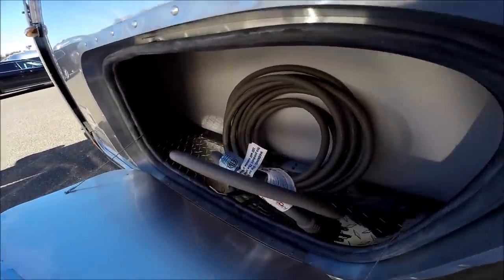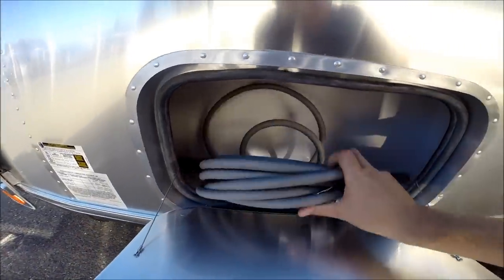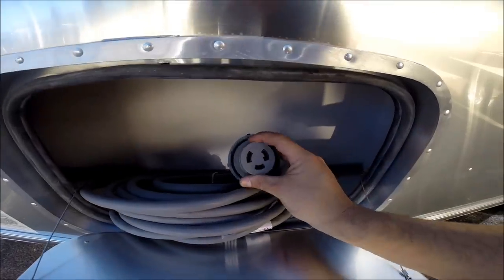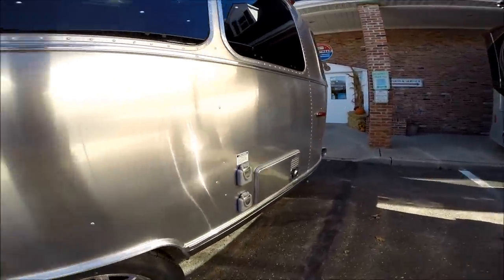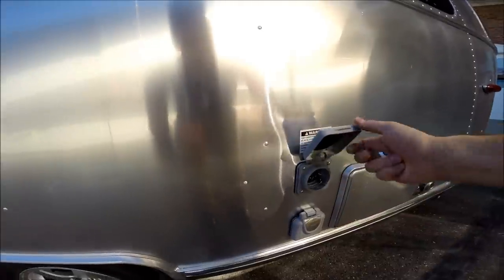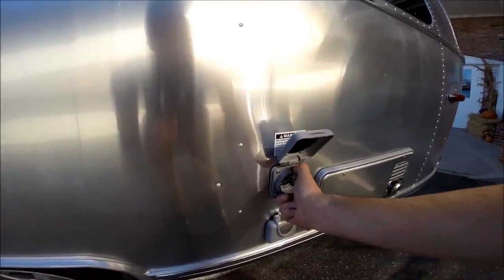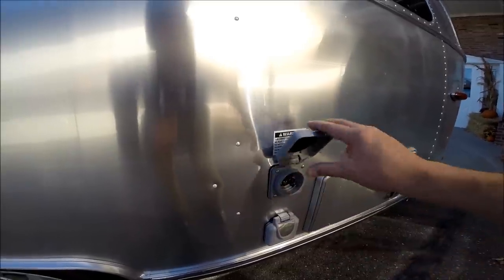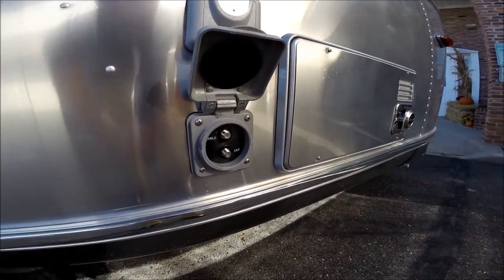The power cord is stored in here. When you go to the campground and plug into the receptacle, you plug it in, twist, and a collar will lock it in place and keep it weather tight. Below that, we have your cable and satellite connection.